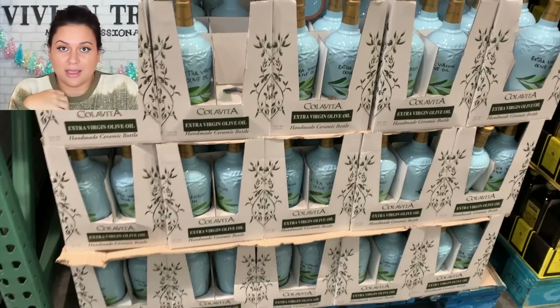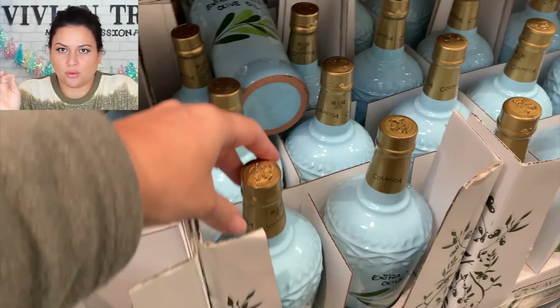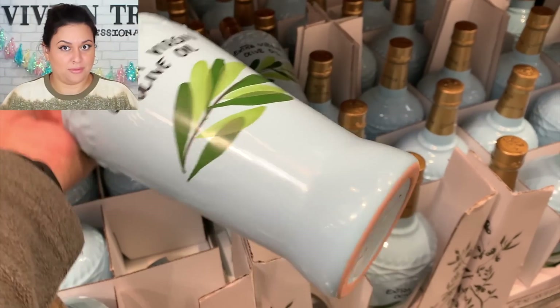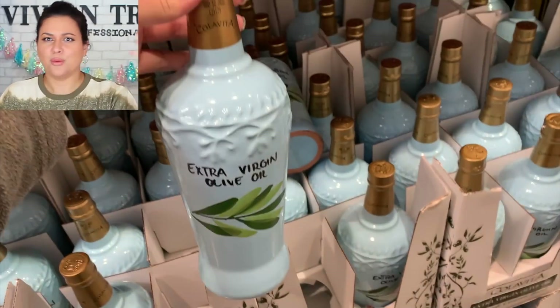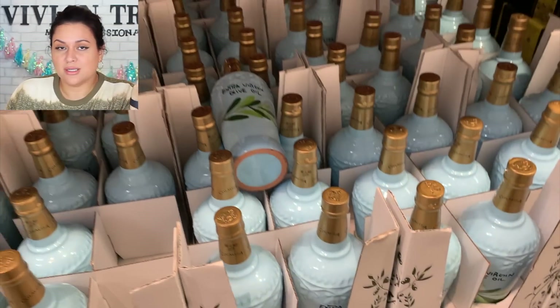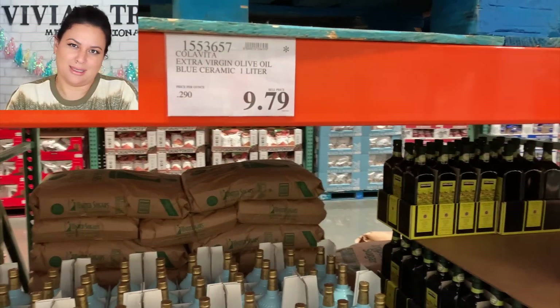Number nine: I don't know if y'all think this is a gift, but I thought the bottle was beautiful — the olive oil in the baby blue bottle. Maybe you're making a gift basket. A little olive oil with a beautiful bottle. When I saw it, I thought: what a pretty gift, in addition to another gift or basket.